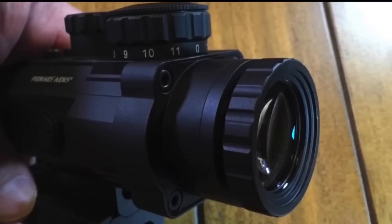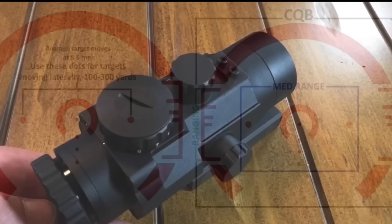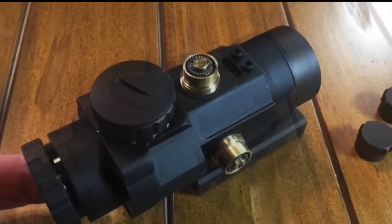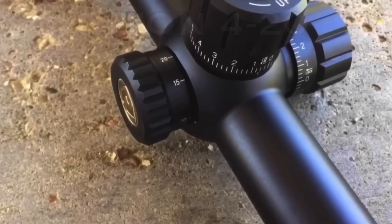Now there's a double handful of Primary Arms optics — every single thing you can think of — but their little basic 2.5x scope is absolutely perfect in my opinion. If you're looking for something to throw on top of an AR, an AK, or a short-range haul rifle that you can count on, this is it for sure.